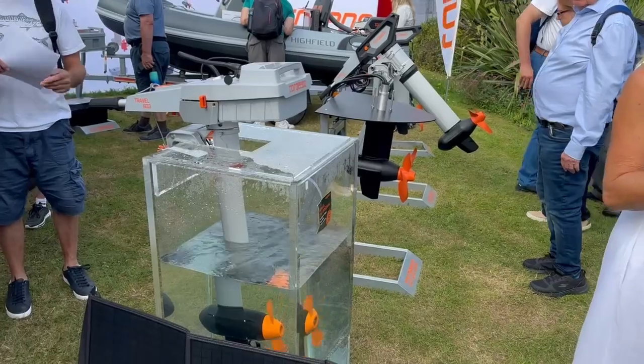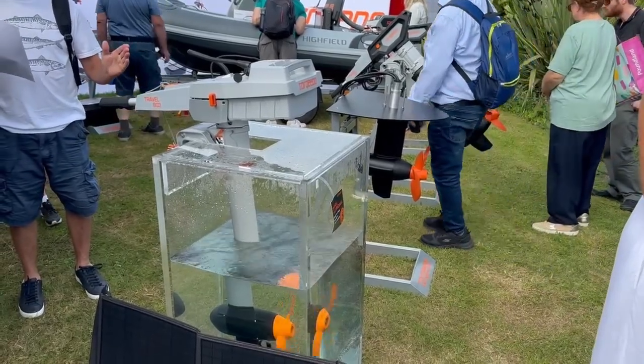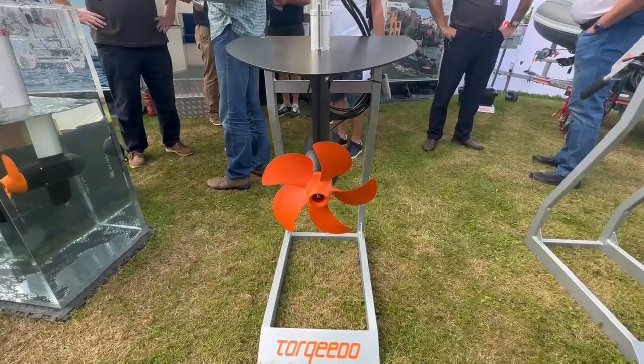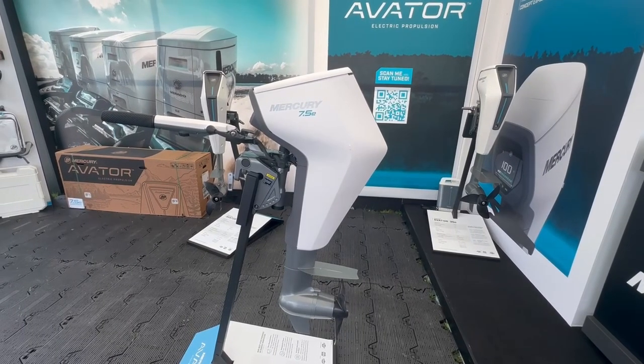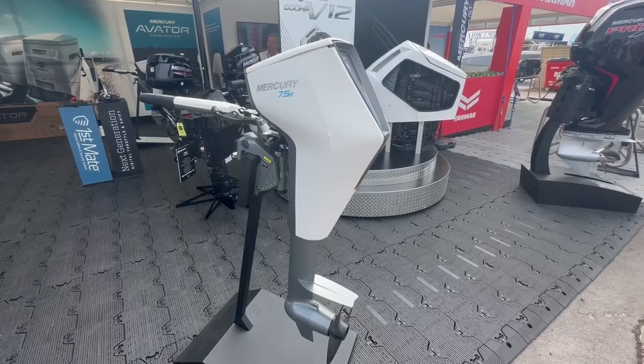We do like the pace at which electric propulsion systems are developing. Designs are becoming more modular with features like hydro regeneration creeping in. I still think I'm a long way from giving up the petrol, but I can see it coming.